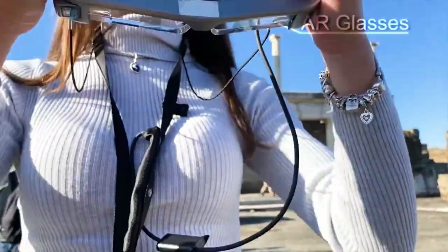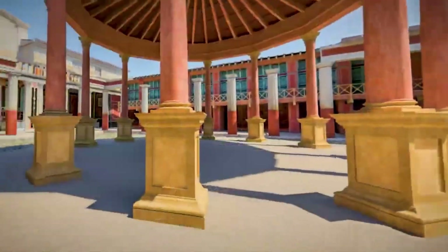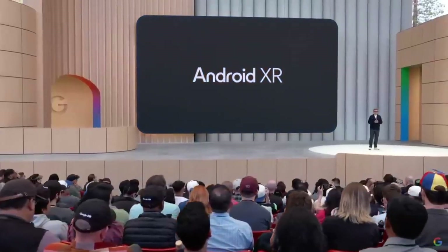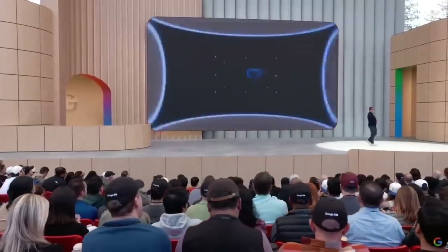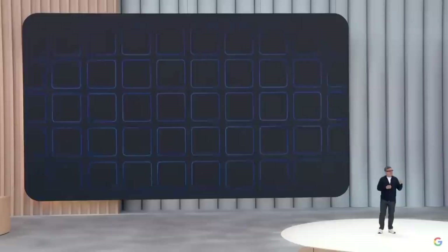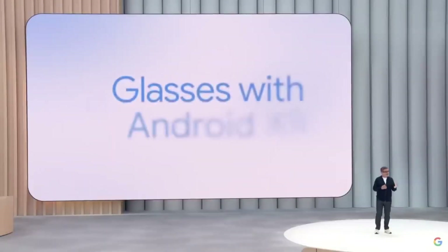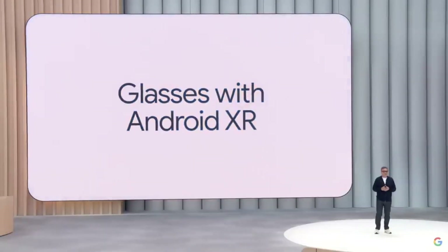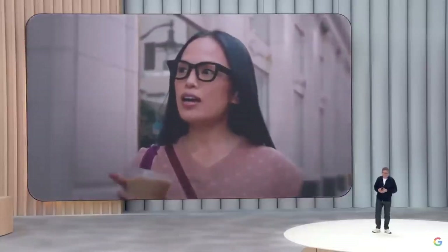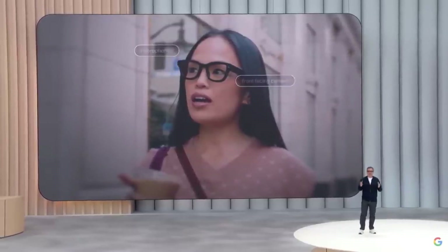In 2022, Google gave us a glimpse of smart glasses that could translate conversations in real-time. Fast forward to 2025, and what we have now is a bold leap: AI-powered Android XR glasses combining Google's AI, Android XR, and real-world functionality. This is not Google Glass 2.0 — it's something far more advanced, built on top of Android's new extended reality ecosystem and infused with Gemini AI intelligence.